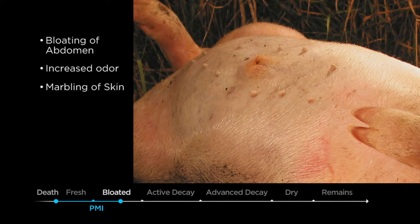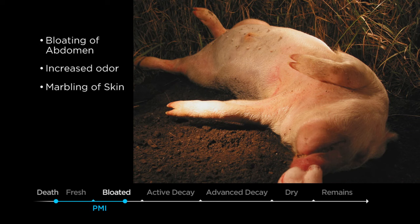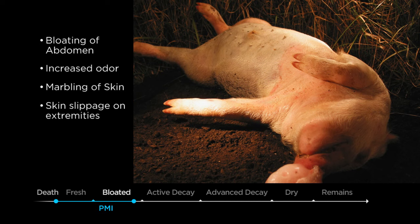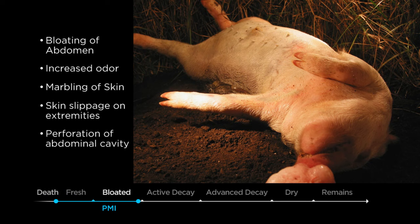It looks very much like a marble-type pattern, and by the end of the bloat stage you will probably notice skin slippage as well, especially on the extremities. It will almost look like the superficial layers of tissue are coming off the hands, for instance, like a glove. The bloat stage ends at the point where insect activity has actually perforated the abdominal cavity and the gases are allowed to escape.